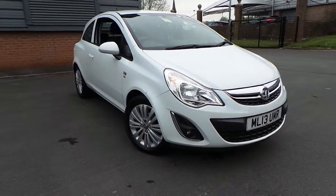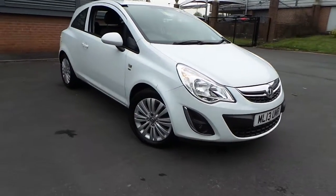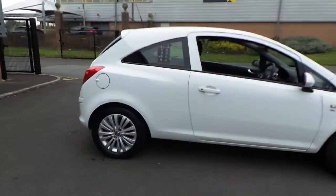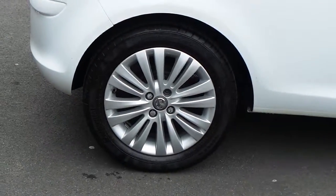Welcome to this vehicle presentation here at Pentagon Vauxhall in Rochdale. Today we have a 4-year, 13-plate Vauxhall Corsa. It's a 1.2 16-valve Energy Edition, 3-door model finished in Glacier White.